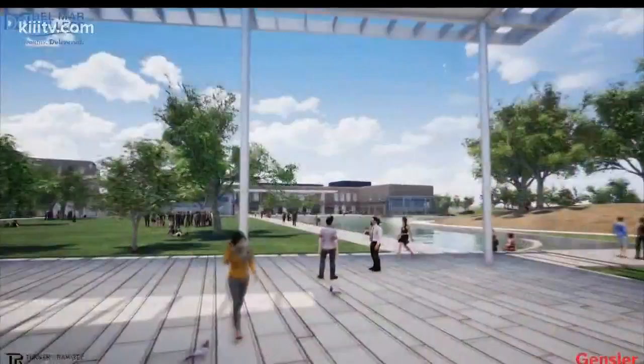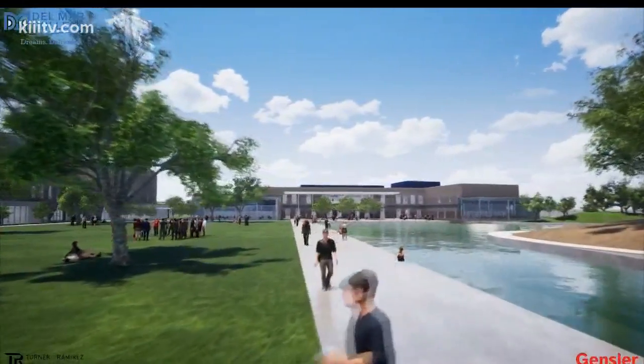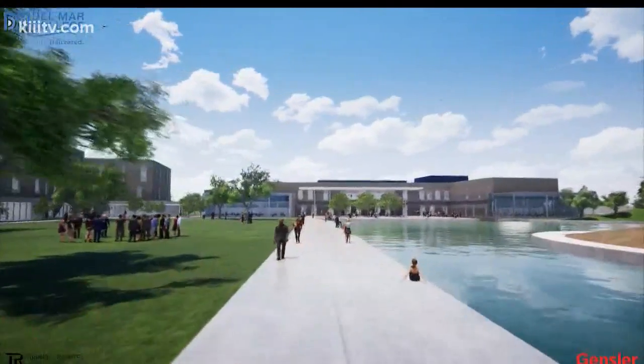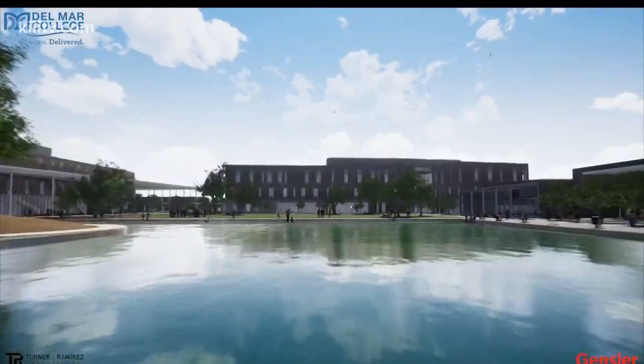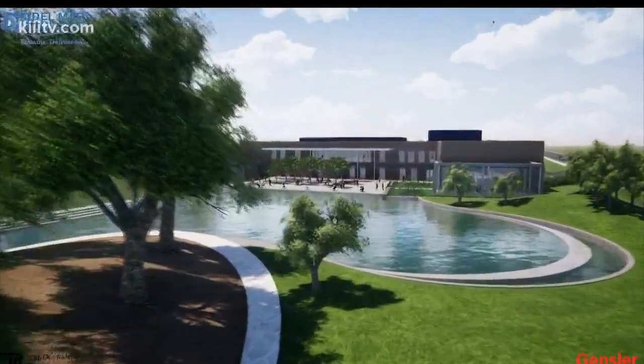Work on the 96-acre tract at Rodfield Road and Yorktown Boulevard will begin this time next year and take three years to complete. And to think it all began with an idea — we started with a very rough plan of how many square feet we're going to need, what's the basic number of buildings we're going to need, and they've now honed that into how are those buildings going to be shaped to take advantage of the wind. The multi-million dollar facility will be state-of-the-art.